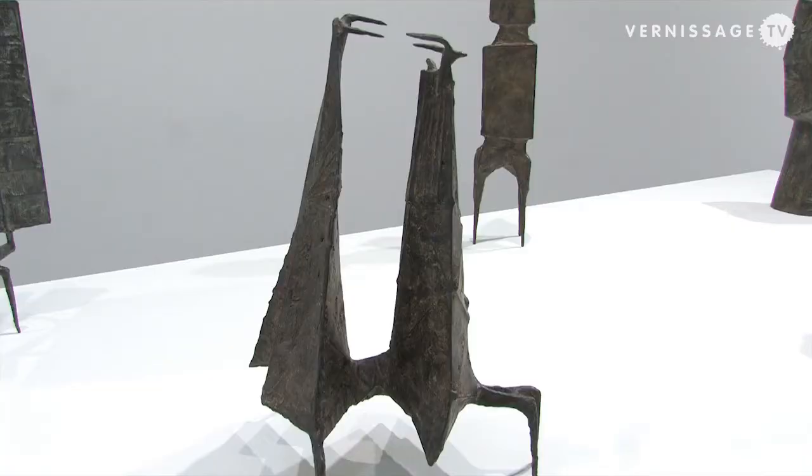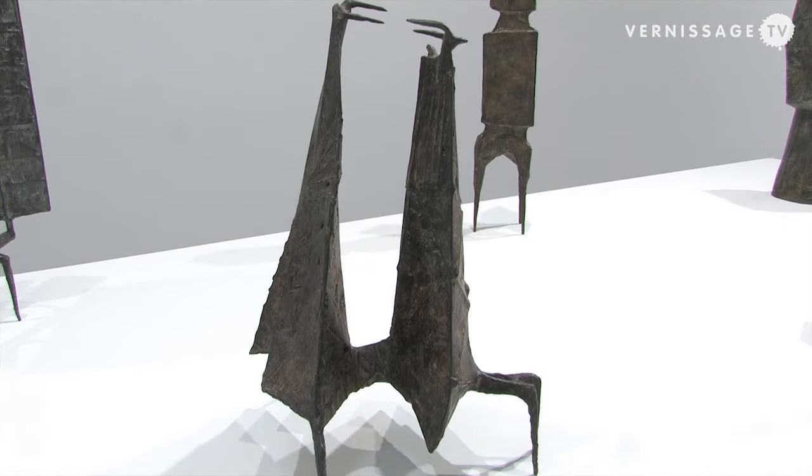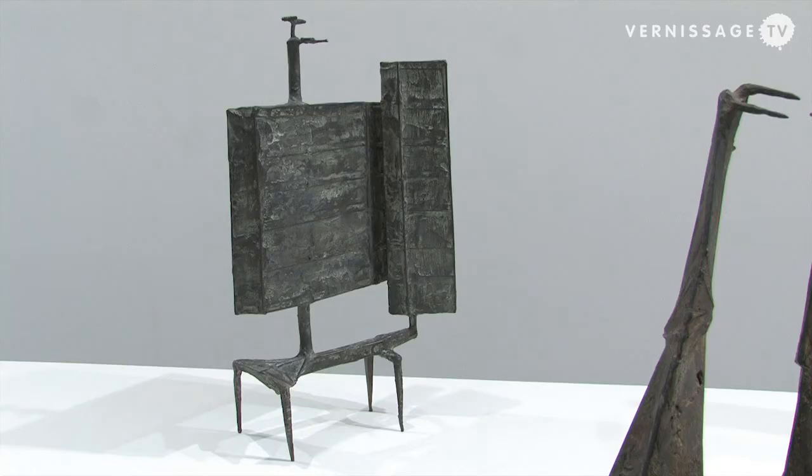In Berlin we are showing works from the early 50s and 60s period — bronze works — and also from a later part of his career, from 1989 into the 90s, when he started working in stainless steel, producing a series of beasts which we are showing downstairs in the Berlin space.